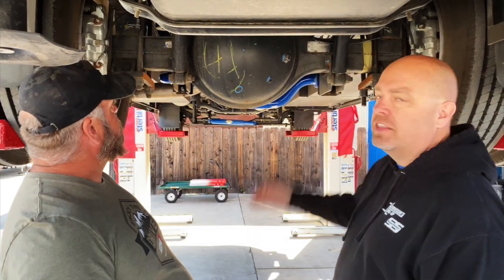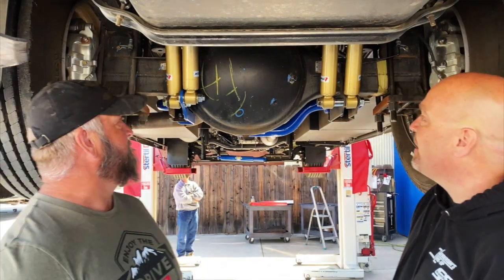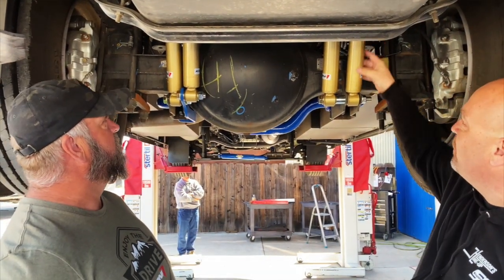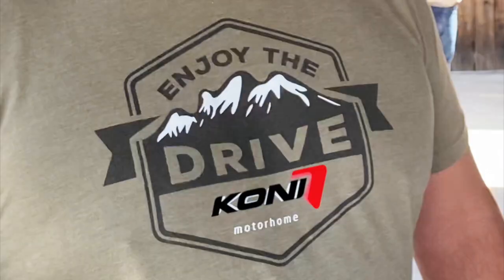Hey everybody, happy Tech Time Tuesday! Today we're going to be talking about something really cool on this F53. We're going to be talking about the Coney quad shock system — the benefits of it and how it works. But wait, how are we going to talk about the benefits when there's no quad shocks on here? Let's put some quad shocks on this bad boy. There we go — now those are beauties, look at those gold things!